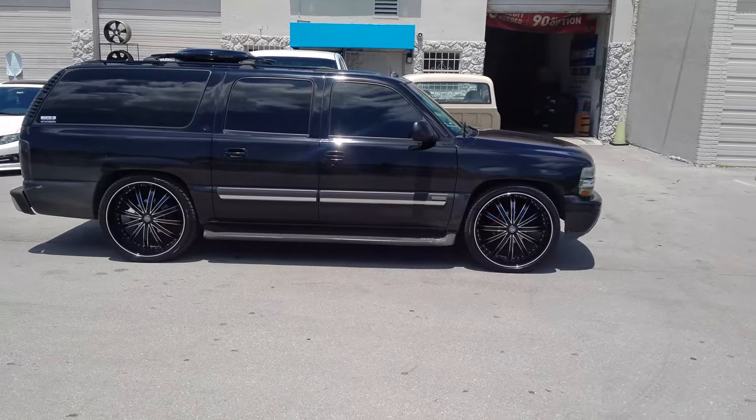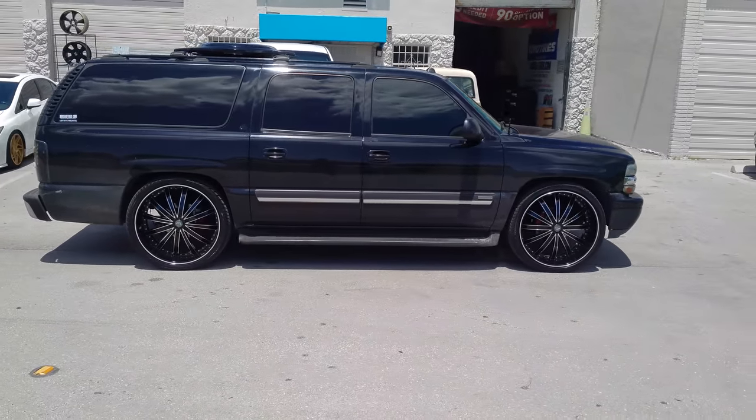26x10, 305-3026. This car is bagged so it goes up and down.